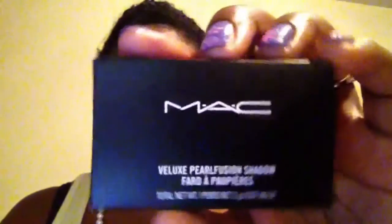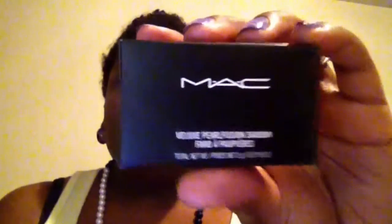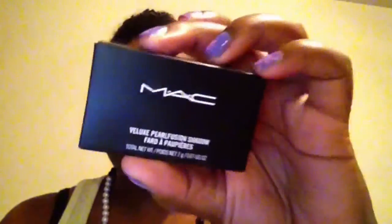There's a little black tissue paper inside — I'm thinking about saving it and doing something creative with it. Let me know down in the comments below if you have any ideas. The box itself is just MAC's regular packaging box and it says Volux Pearl Fusion Shadow, called Smoky Black Friday.